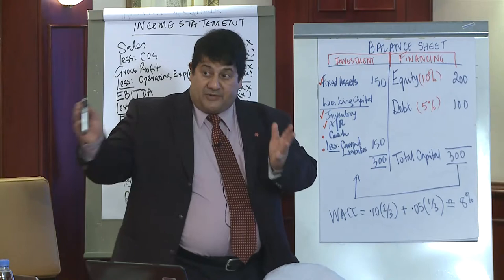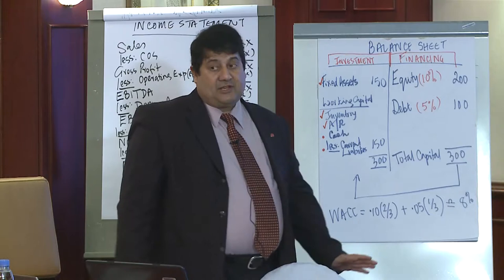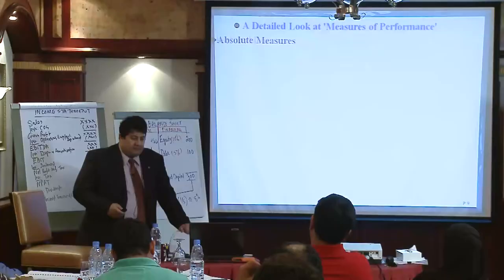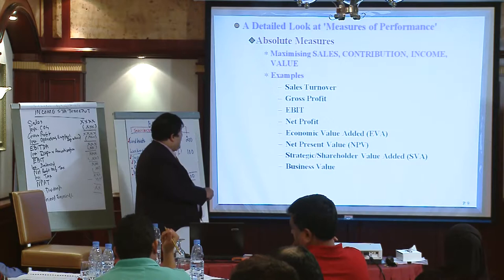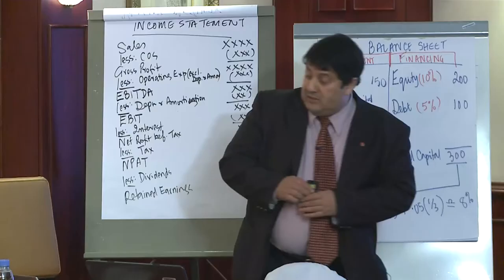Once you set up your balance sheet, you have to look at some detailed measures of performance. What I showed you here in terms of performance is called absolute measures — in dollars or in dirham. We have sales turnover, gross profit, EBITDA, and so on. Even your economic value added EVA calculation, which is residual income, and your net present value figures — all in dollars. These are absolute measures.